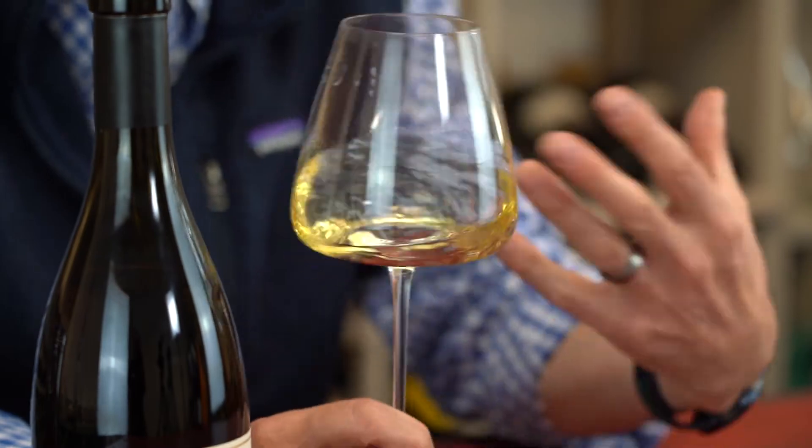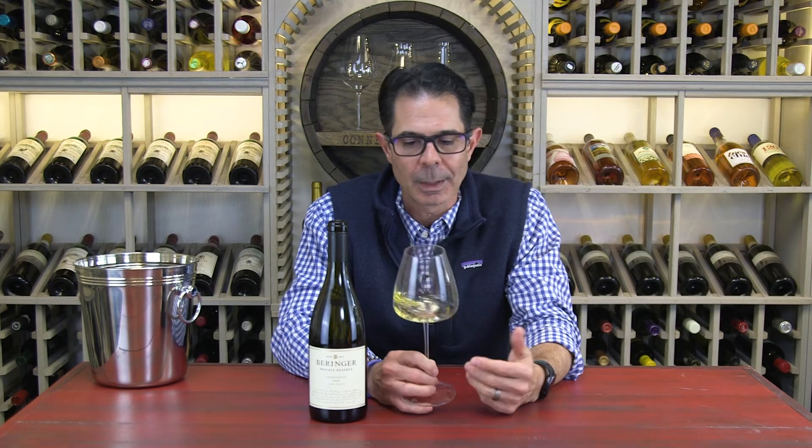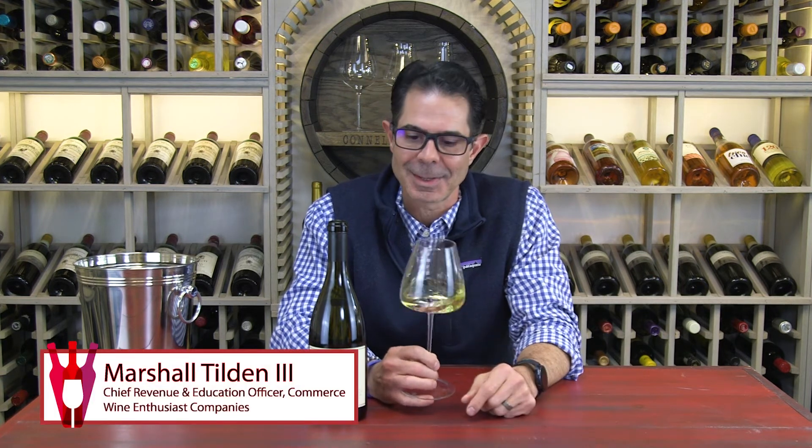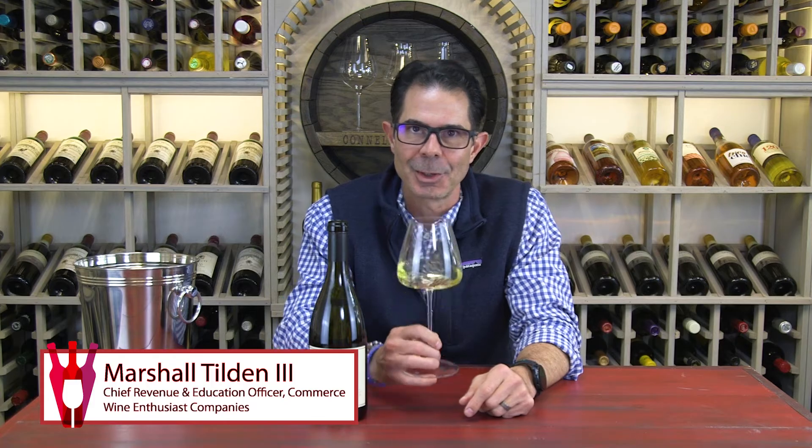This is a food-friendly, mouth-filling wine. Great with roasted chicken. These kinds of Chardonnays are my favorite with lobster, and they actually make a fantastic Thanksgiving pairing as well. Cheers. Enjoy.